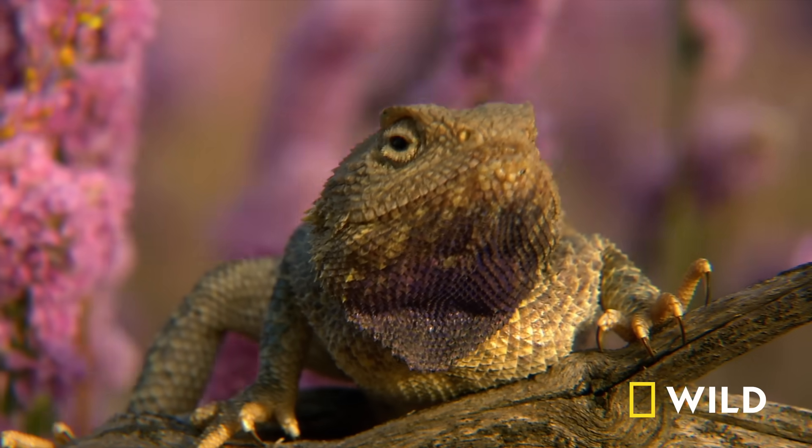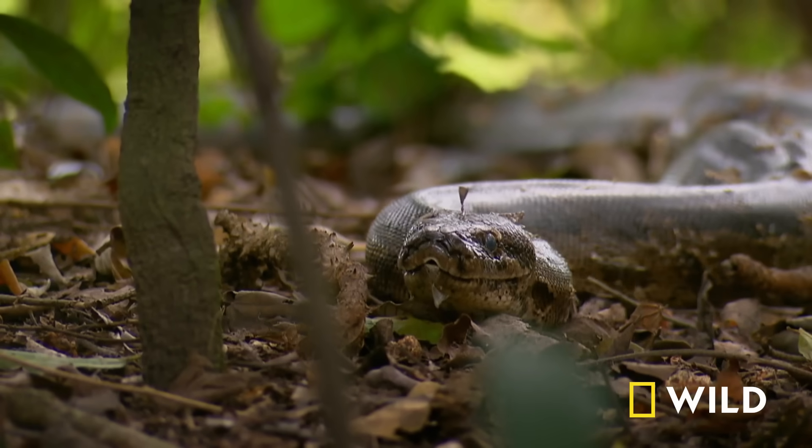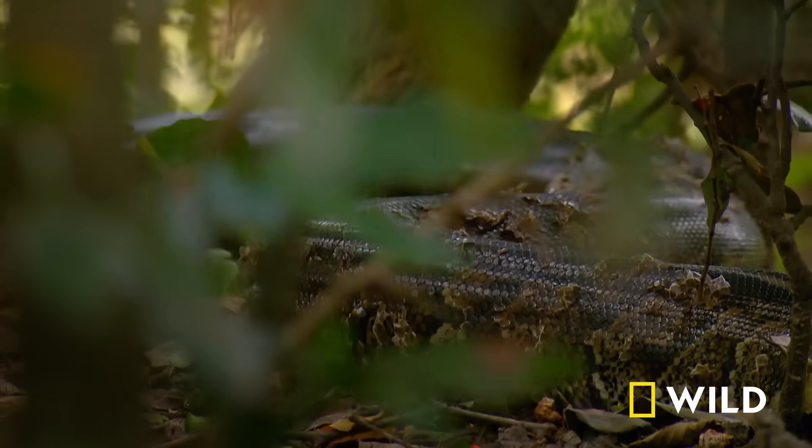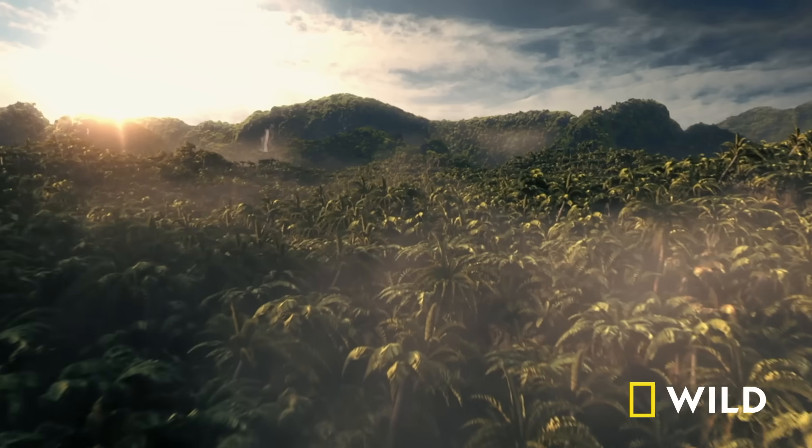Yet all snakes share a lizard ancestry. And some species, like pythons and boas, still have stubs where their back legs would have been — the last reminders of their four-legged ancestors.